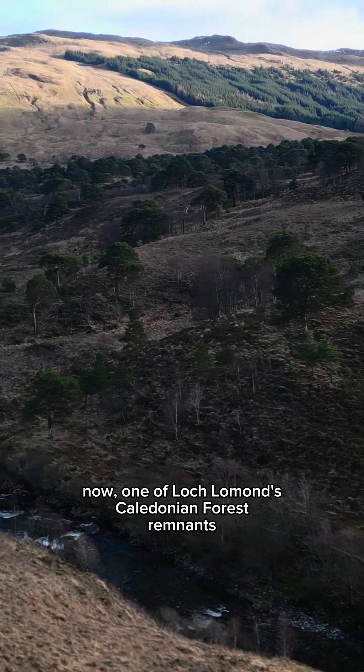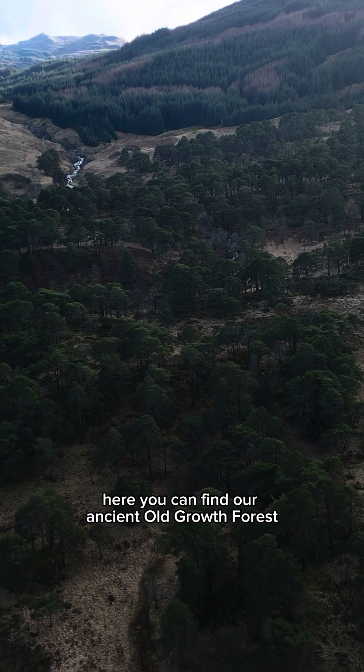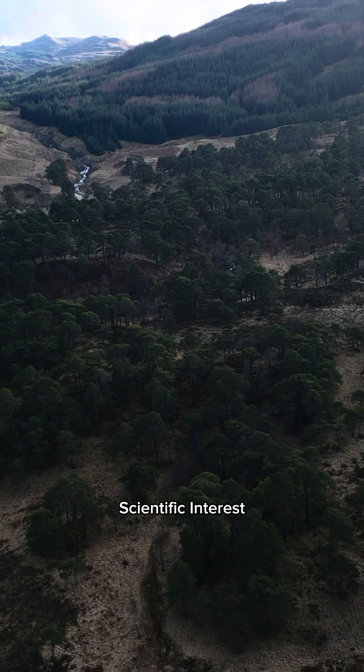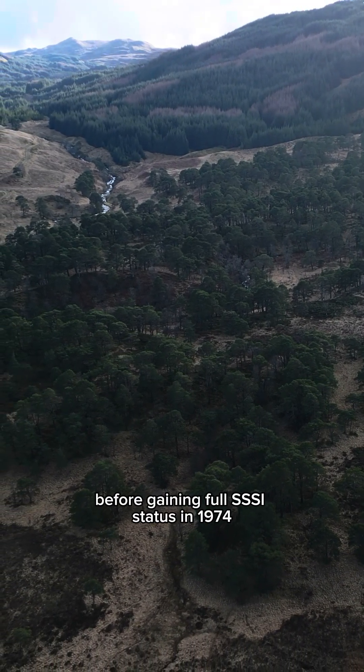One of Loch Lomond's Caledonian forest remnants, Colley Carey Coolick, is another great example of this. Here you can find our ancient Old Growth Forest, and this was first recognised as a potential Site of Special Scientific Interest all the way back in 1955, before gaining full SSSI status in 1974.